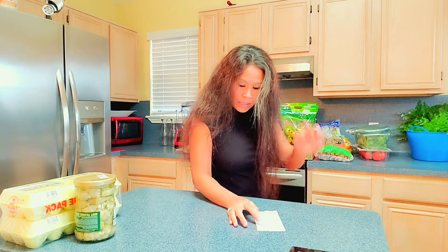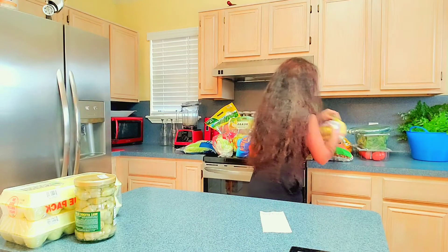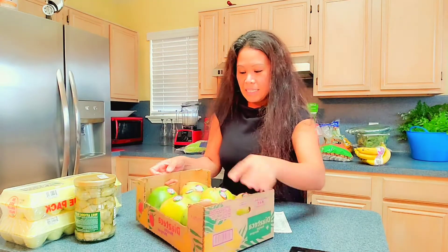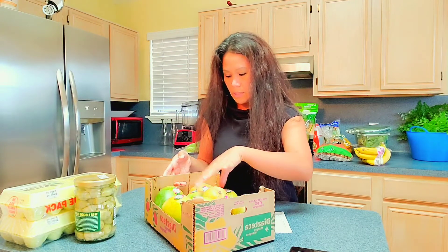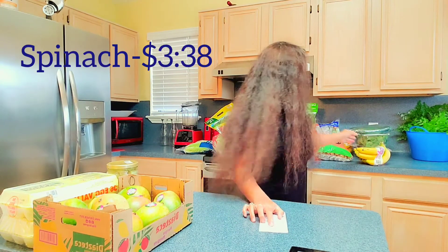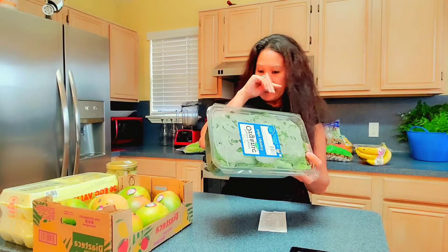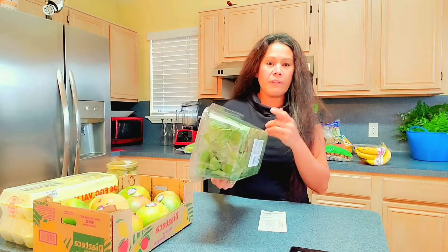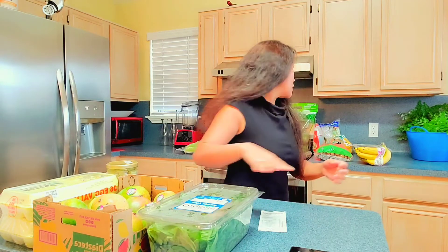Next is I have eight pounds of mango right here from Sam's — big huge mangoes, about six to eight of them inside. Next is baby spinach — I like this container because I can reuse it to put salad or shredded cabbage in it for storage.